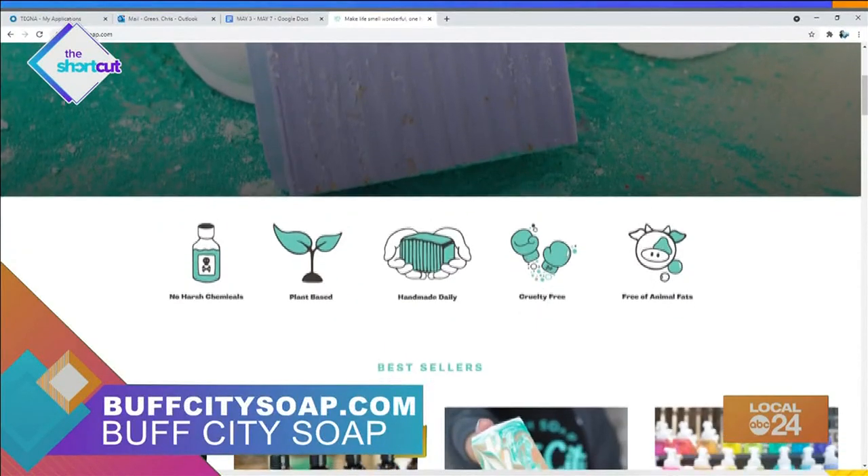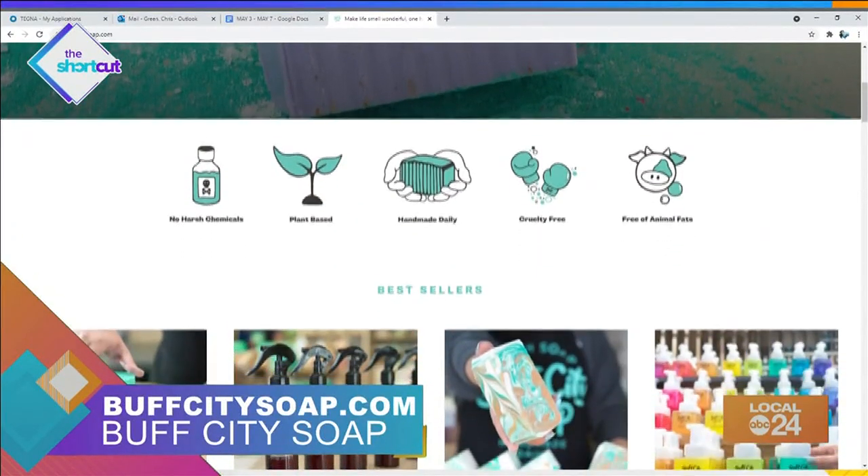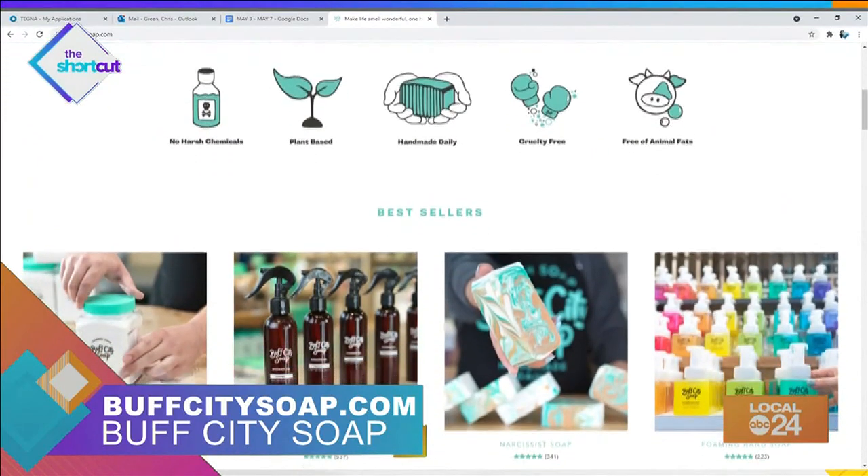Thank you so much, Krista, for joining us on The Shortcut. For more information, make sure you check them out online at buffcitysoap.com.